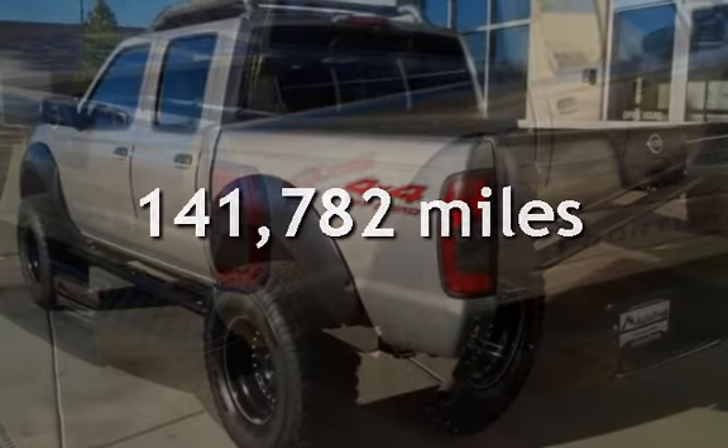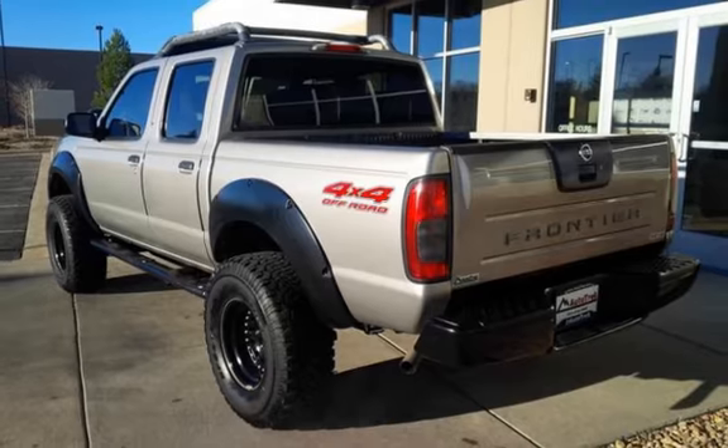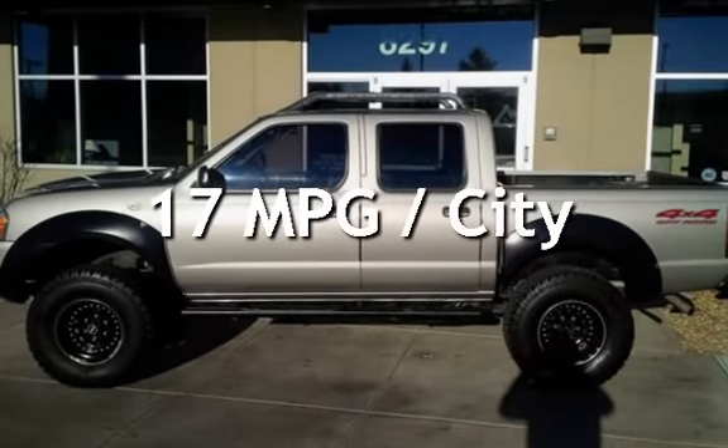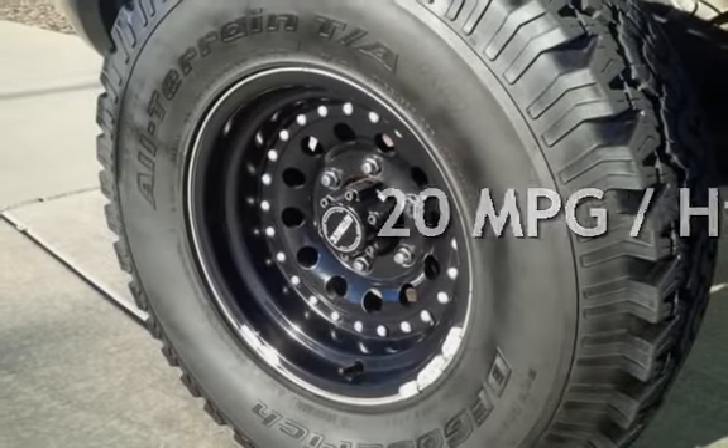This Nissan has less than 142,000 miles on the odometer. Estimated fuel economy for this vehicle is 17 miles per gallon in the city, and 20 miles per gallon on the highway.